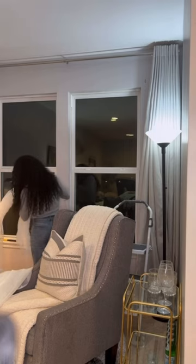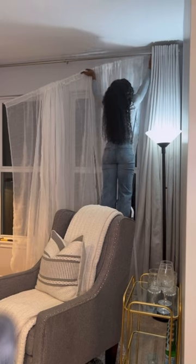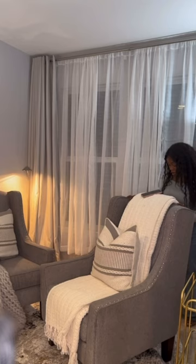I really like the look of this. It gives it a very cozy, feminine, queen-type vibe. This is what it looks like, and I really like it. It also provides a lot of privacy, which I really appreciate.